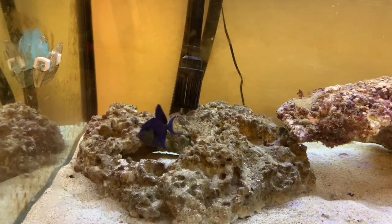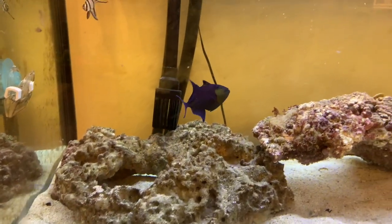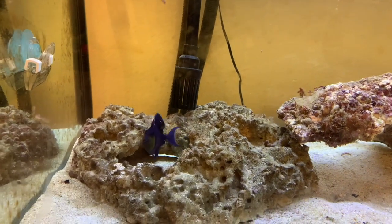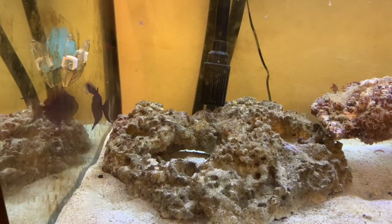Hey everybody, welcome to a new video. Today I'm going to be talking about the Niger Triggerfish and what it's like for me to have one in my aquarium. This is not a care video — I just want to point that out right now. It's just a video on my personal experience with having one in my saltwater tank.